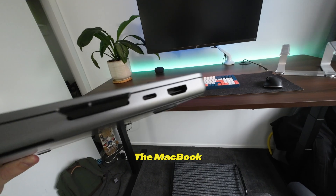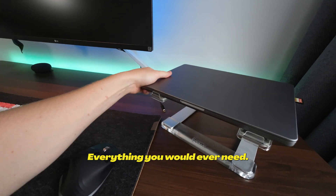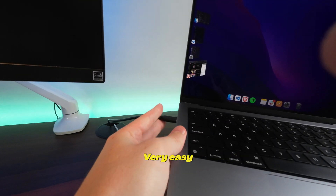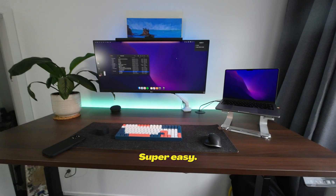This is my daily laptop — the MacBook M1 Pro. It can run multiple things all at once, everything you would ever need, and connects very easily to my 34-inch monitor, giving me two displays. Super easy.